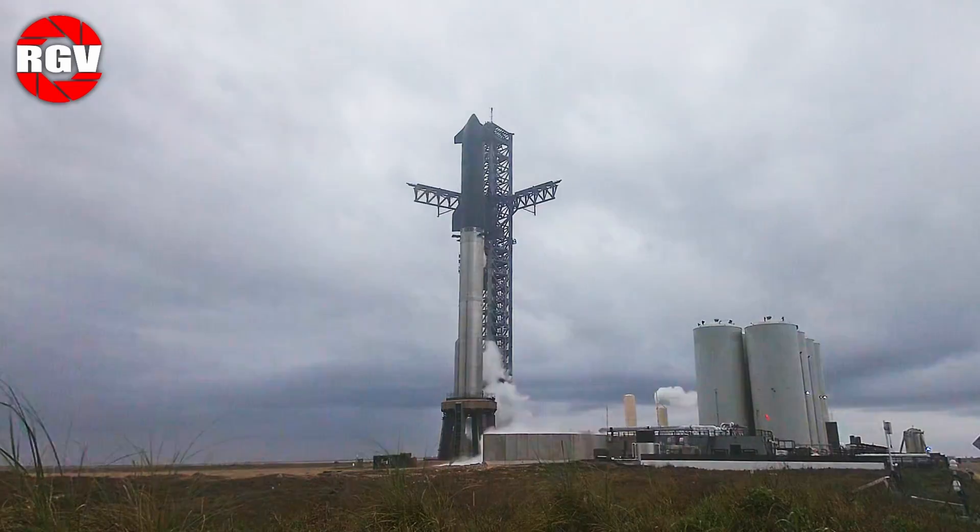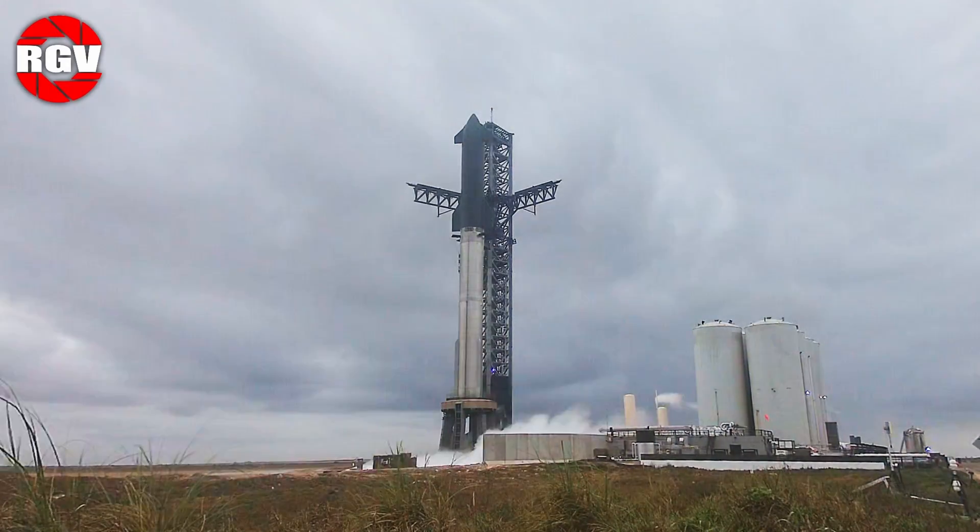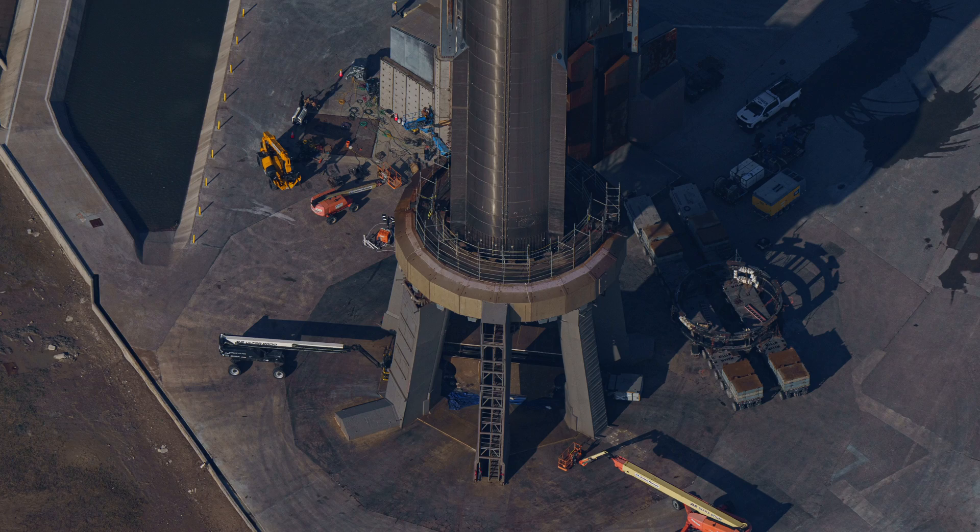Detanking would soon commence, along with multiple purges of the booster engine bay. The OLM work platform was moved back under B-10 following the failed second attempt of the launch rehearsal, along with S-28's transport stand, as seen here during our flyover on Sunday the 18th.